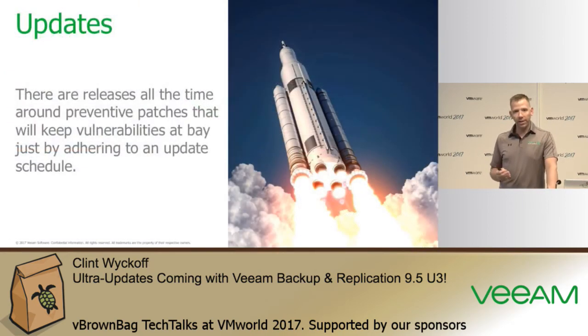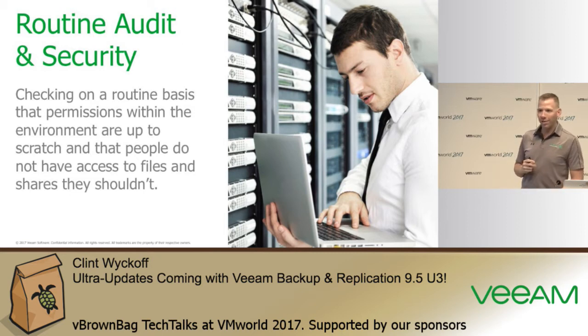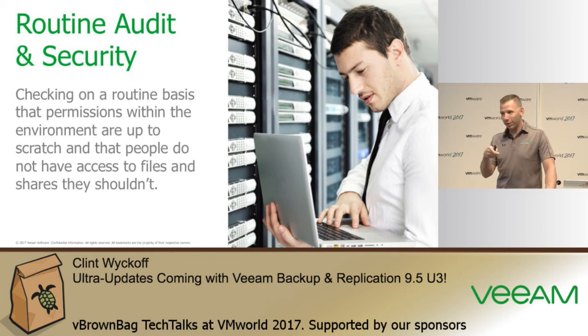Updating not just Windows but all software running on desktops is important. Routinely auditing who is a member of the domain admins group is also critical. It's too easy to just throw someone into domain admins when they request access — that group has too many permissions for most jobs. Domain administrator has the keys to the castle, so you need to audit those memberships regularly.